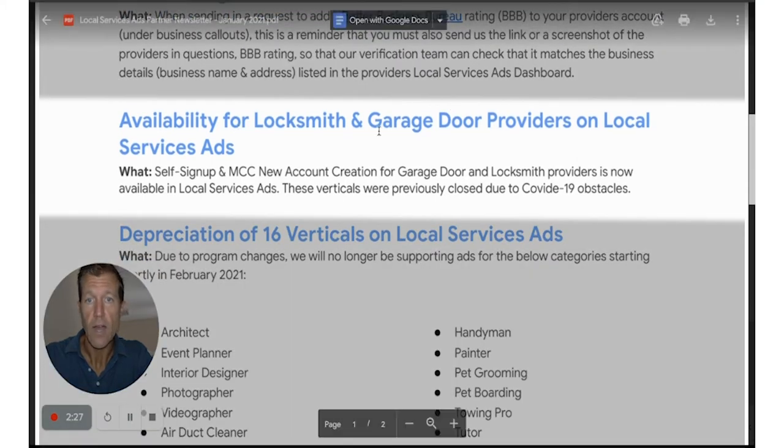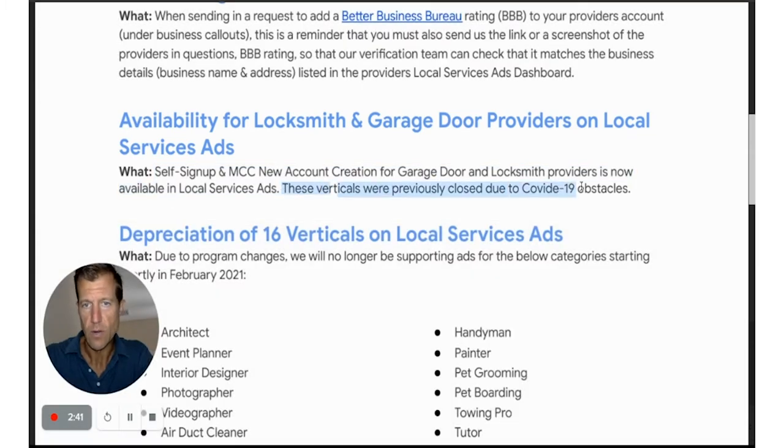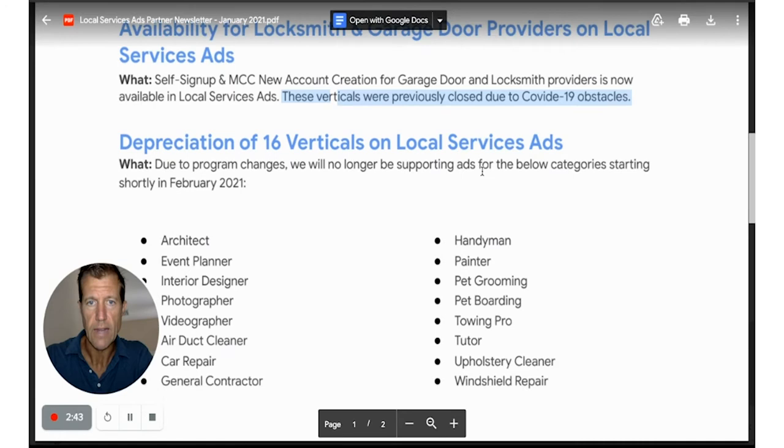Availability for locksmith and garage door providers on local service ads was shut down — now it's open again. These were previously closed due to COVID-19 obstacles.